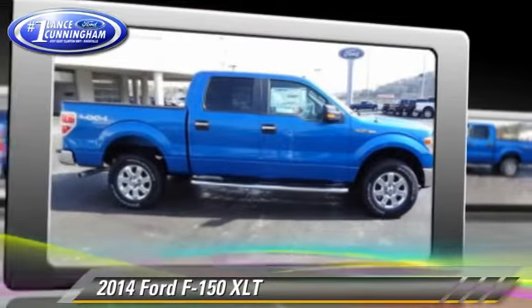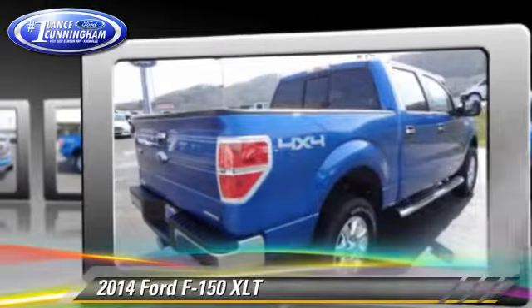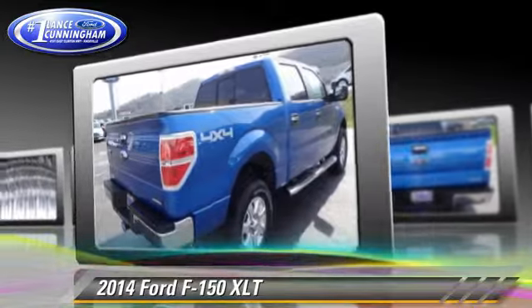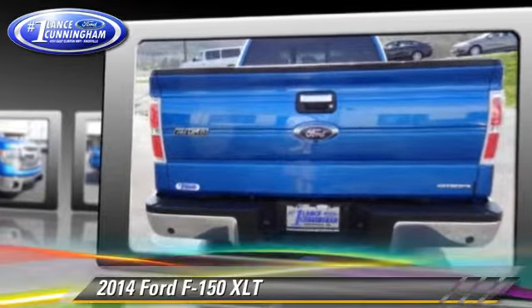The 2014 Ford F-150. This is a pickup truck powered by a 5-liter V8 engine with a 6-speed automatic transmission. This 4-wheel drive pickup truck is well equipped.